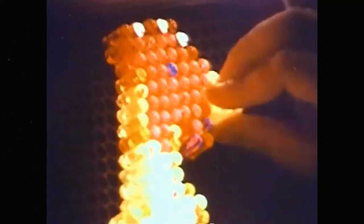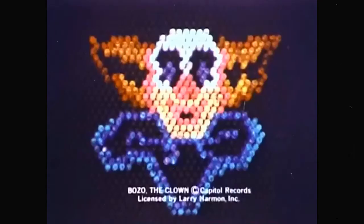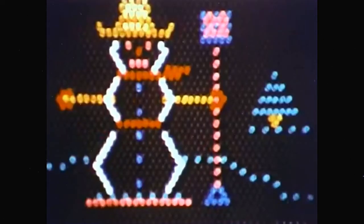Making things look light. Work with colorful pegs that glow with light — light bulb not included. Make people, animals, things, and with refills, Bugs Bunny or Bozo the Clown. Light, light, making things look light.